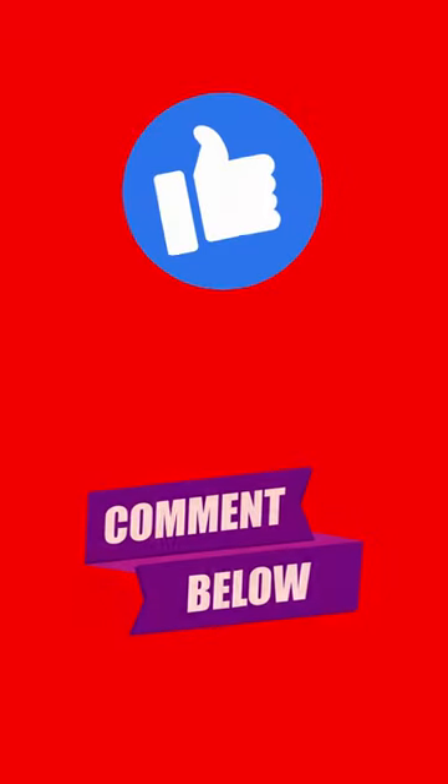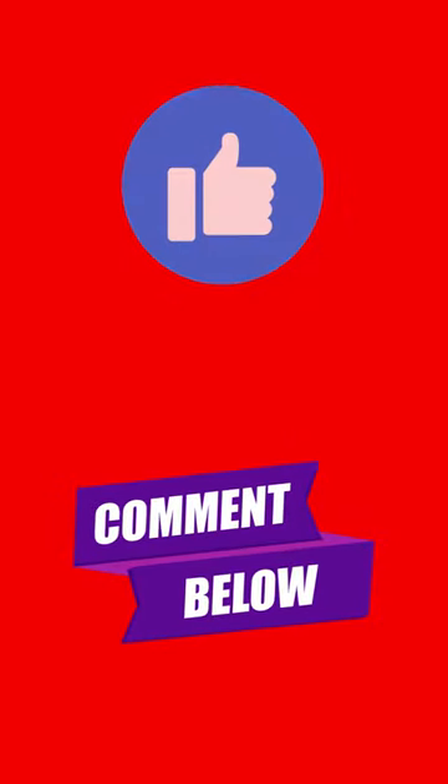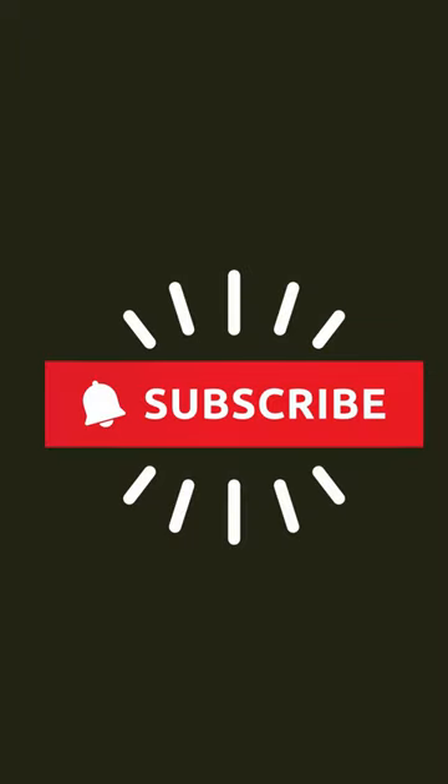Thank you for watching this short video. Please press the like button and write a comment. You may also subscribe to my YouTube channel and press the bell icon so that you can keep getting information about my latest videos.